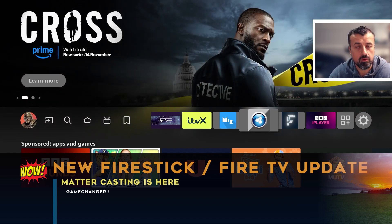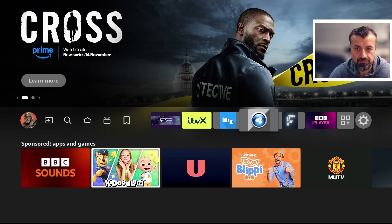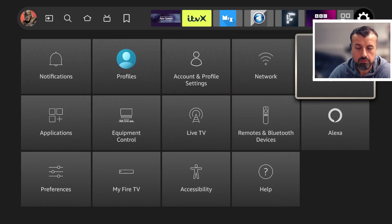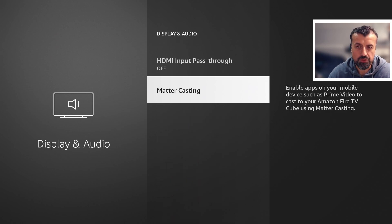This feature is called Matter, or specifically Matter Casting. If I head over to my settings and go down to display and audio, we can see a new feature which enables apps on your mobile phone such as Prime Video to cast to your Fire TV. This could be a serious game changer because there's no native casting ability for Fire TV devices. Obviously Apple devices have AirPlay and Google devices have Chromecast, but there's nothing really for these Amazon devices.